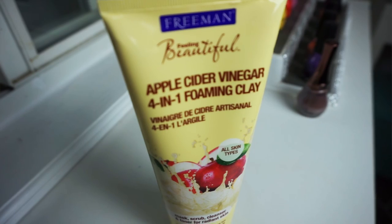My last skincare favorite is a new mask I spotted at Ulta. If you've ever used apple cider vinegar — drinking it or mixing it in a clay mask — it helps with acne-prone skin by drying it out. So this is the Freeman Apple Cider Vinegar 4-in-1 Foaming Clay Mask. It's a mask, a scrub, a cleanser, and a toner that claims to exfoliate and brighten for a radiant finish. I got it for about two bucks on a buy-one-get-one-half-off deal and I'm loving it.